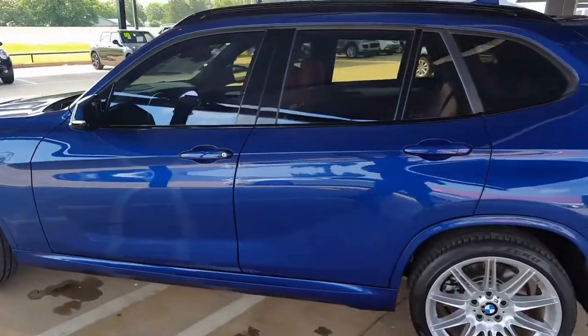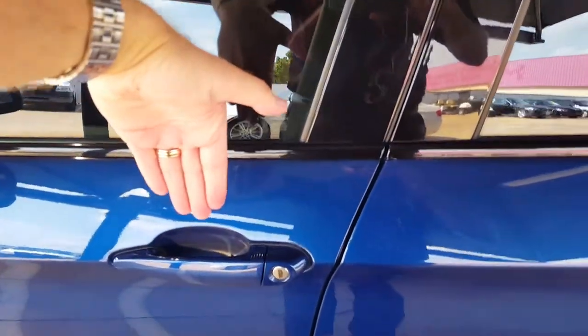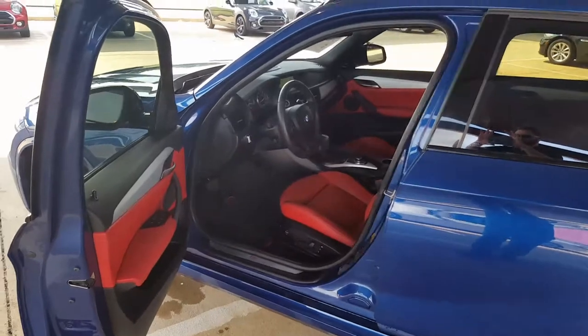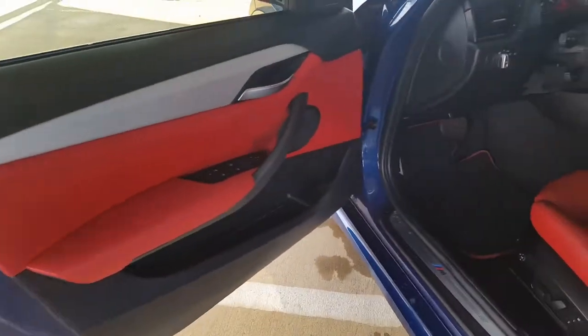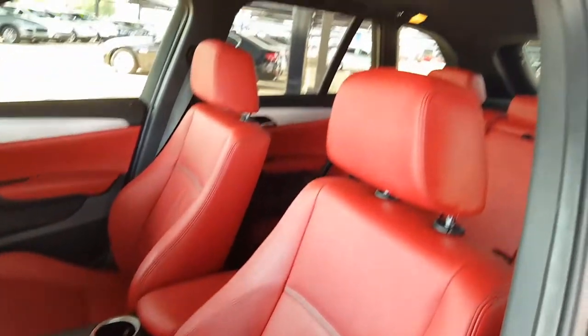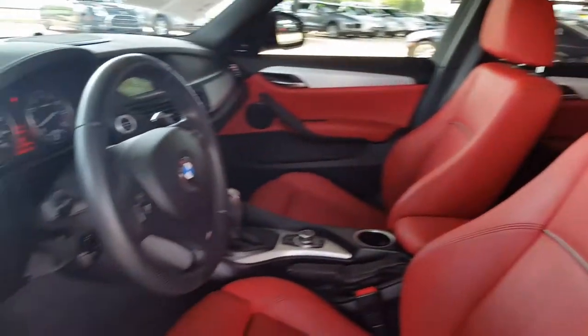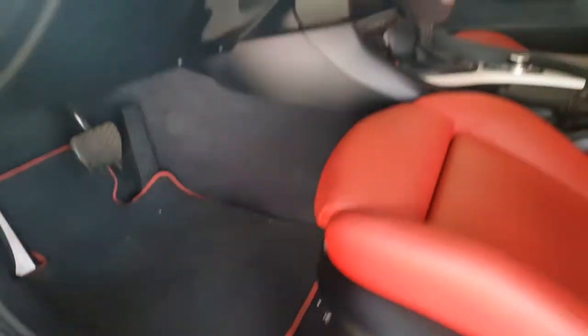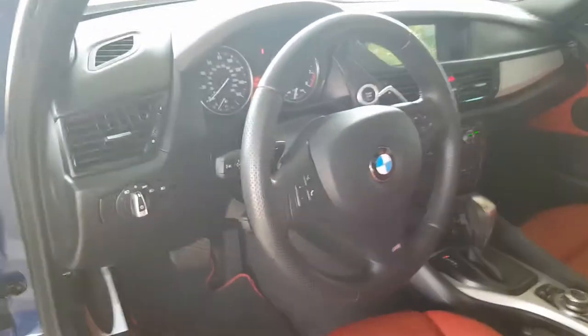This car is absolutely perfect. Comfort access on the handles — you don't have to use your key. And this is what truly sets this car apart: BMW's Coral Red Dakota Leather interior. Absolutely beautiful. There is your M Sport steering wheel.